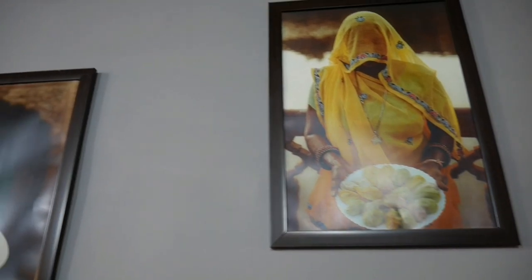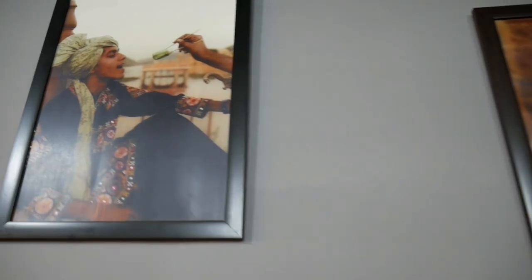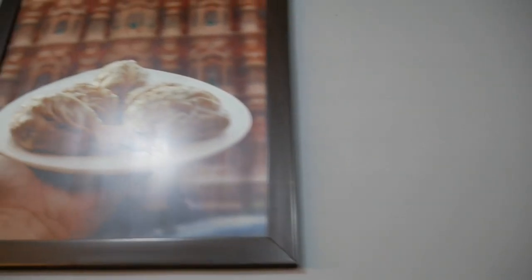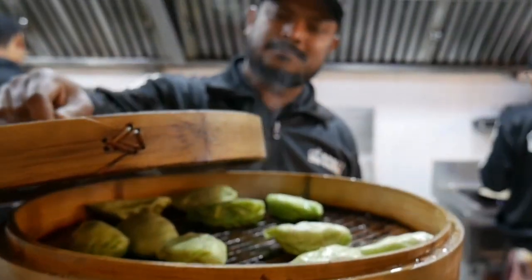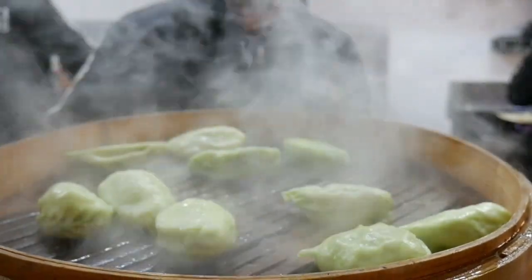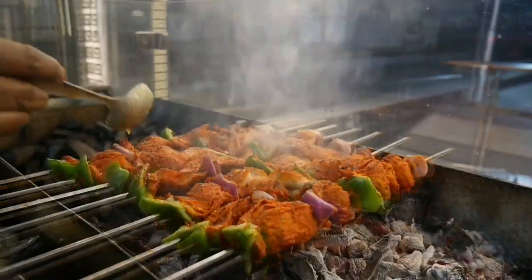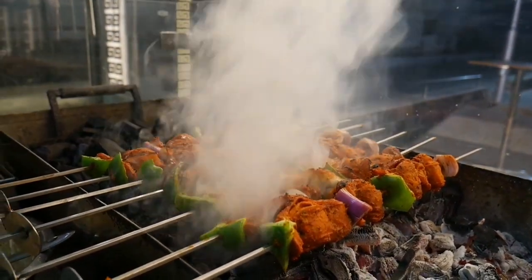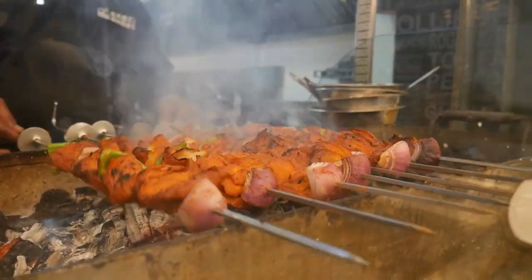It's not just momos here. You can also get tandoori rolls, burgers, fried rice, noodles, french fries, honey chili potato, paneer manchurian, chowmein, pasta, and main course as well. Bowzy Momos definitely serves the best momos in Jaipur — 135 types of momos. Wow!